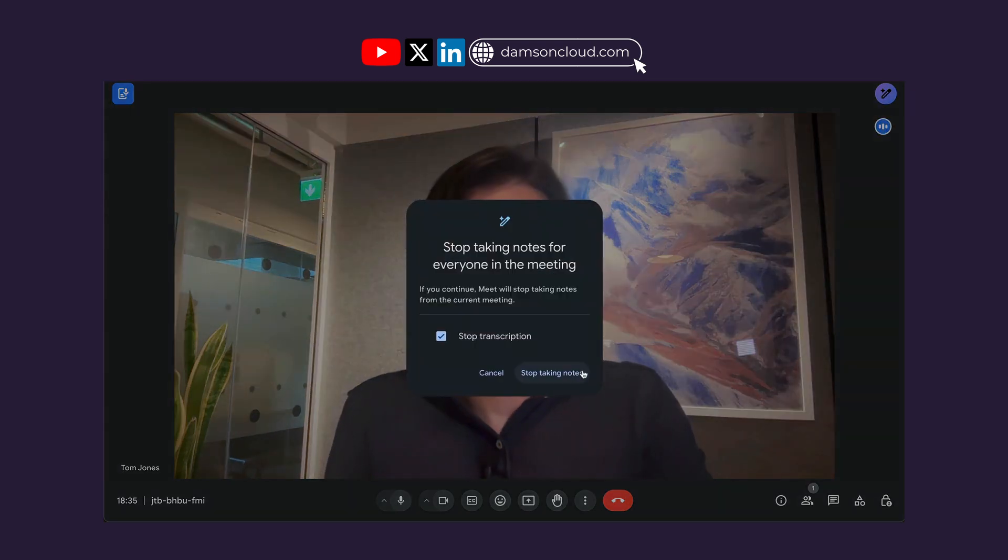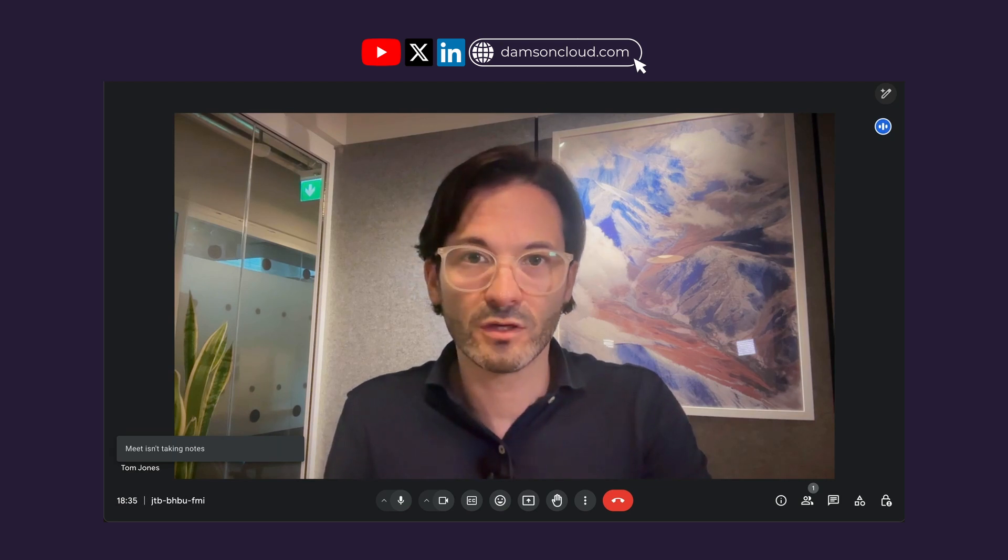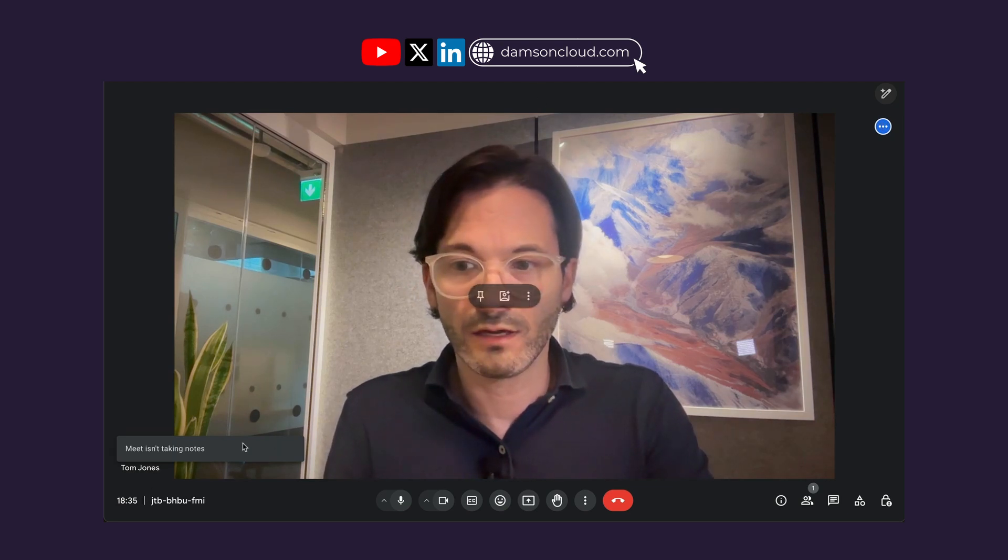I'm going to click Stop Note Taking now and stop the transcription. If you just exit the call, whoever is the last person to exit — when the meeting's completely closed off — it will stop taking notes. I would say: get into the habit of stopping it, because if most people leave and one or two stay and have a further conversation, that will also get captured in the notes if you don't stop the transcription. Teaching your team to get into that habit is an important thing to do.